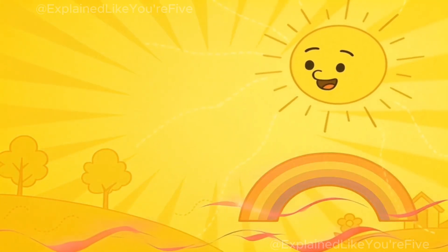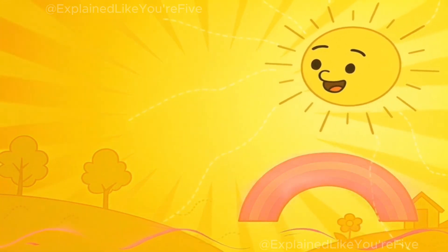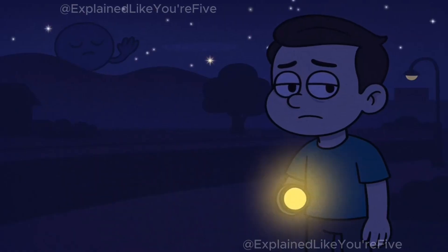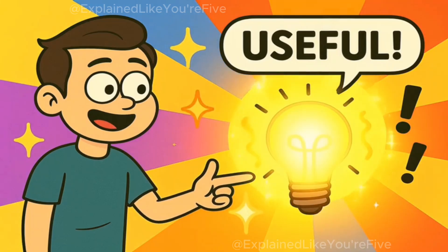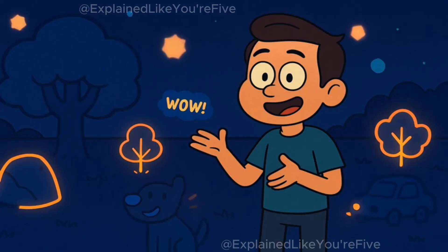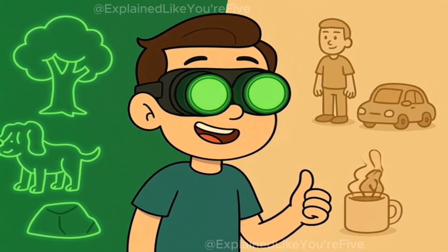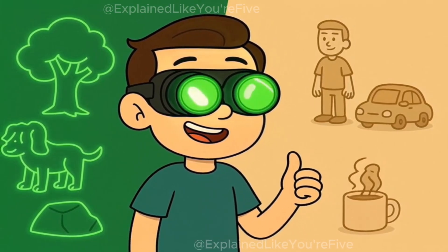It's like everything in the world is glowing with invisible light that only special machines can see. During the day, there's so much regular visible light from the sun that you don't need to worry about this invisible infrared light — you can see everything just fine with your regular eyes. But at night, when the sun goes down and everything gets dark, there's much less visible light around. That's when this invisible infrared light becomes really useful. Even in the darkest night, everything is still giving off invisible infrared glows — trees, rocks, animals, people, cars — they're all glowing like invisible night lights that only special goggles can detect.